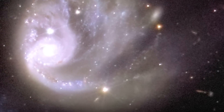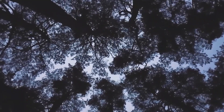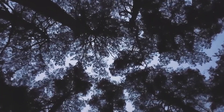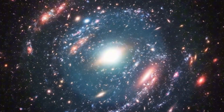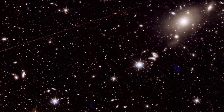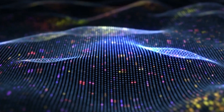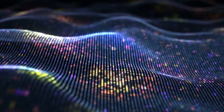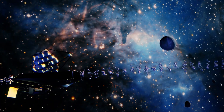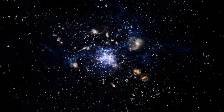Euclid's six-year mission is designed to explore the composition and evolution of the universe. It will do this by building the largest and highest quality 3D map of the cosmos we've ever seen. In October 2024, Euclid started sending back the first pieces of this map. As it continues to scan the sky over the next few years, scientists hope the new data will help them understand the role of gravity and dark matter in the structure and expansion of our universe.